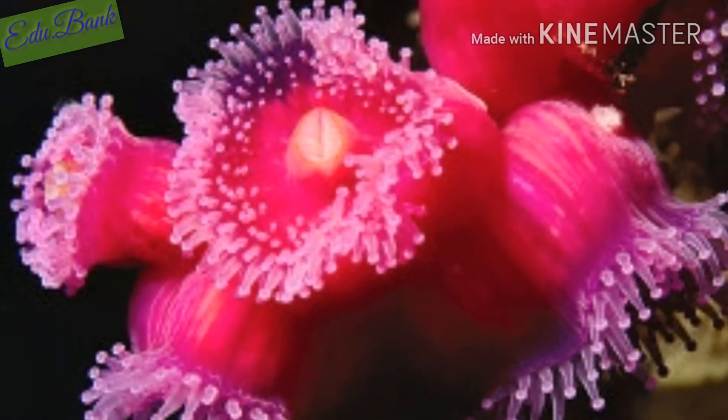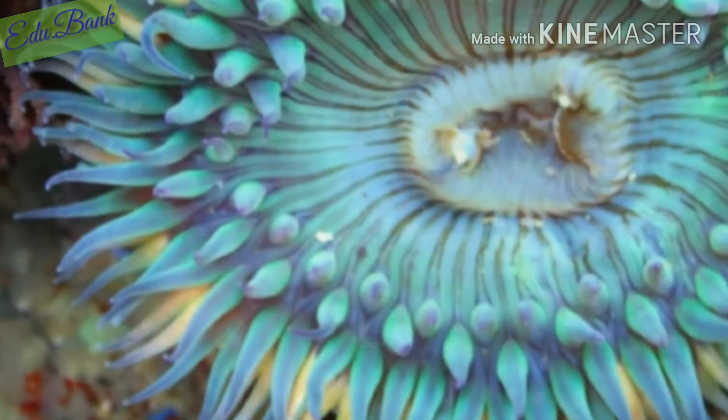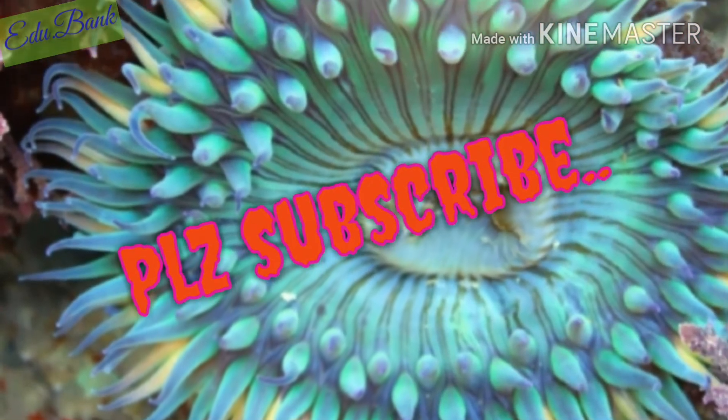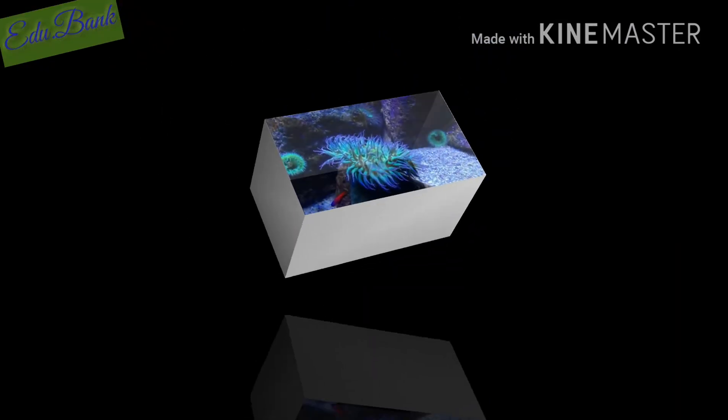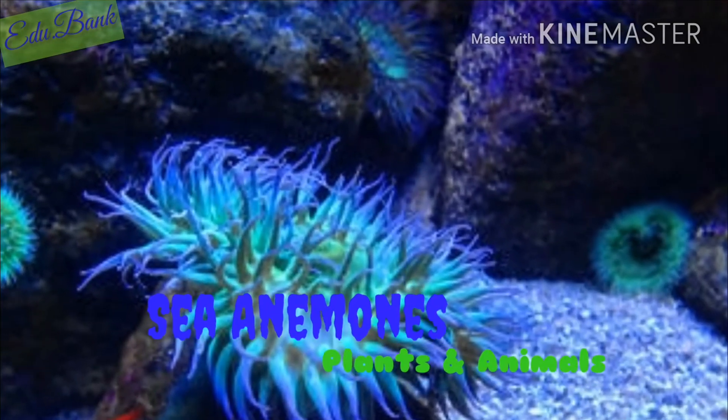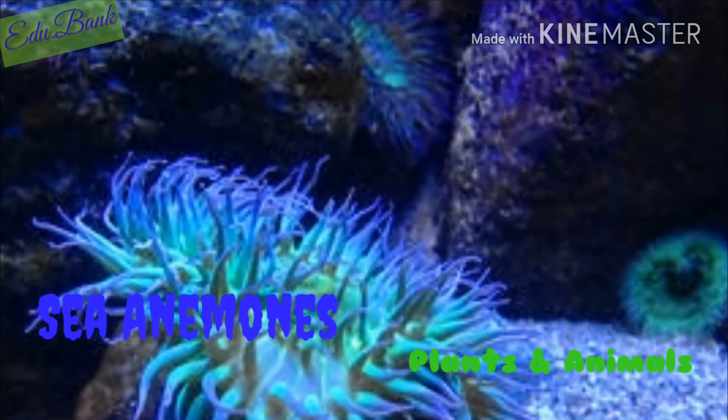In exchange, the green algae offers plenty to the sea anemone too. This includes both oxygen and glucose, which are byproducts of the photosynthesis process of the green algae.